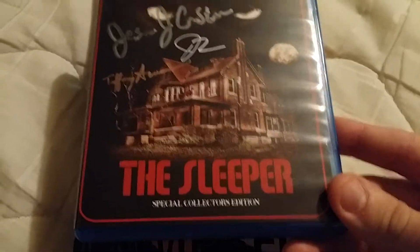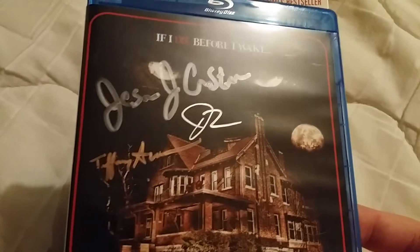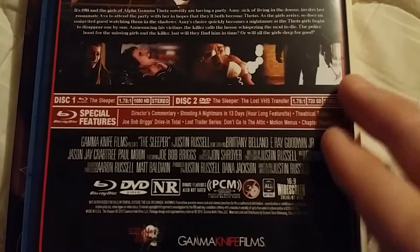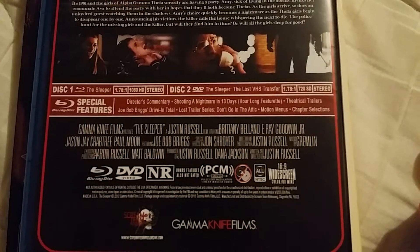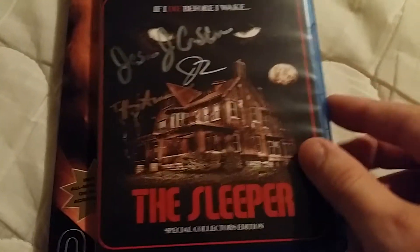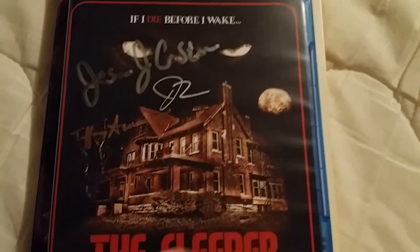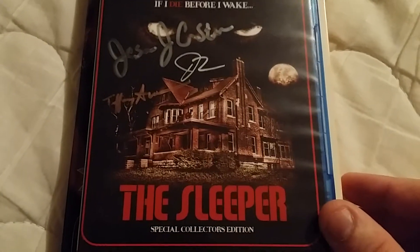Last but not least is The Sleeper on Blu-ray — a special collector's edition with signatures from the director and an actress. I really enjoy this movie. It's just a cool throwback slasher movie that looks like it was made in the 80s but was actually made around 2012, released in 2013. It's a fun one.